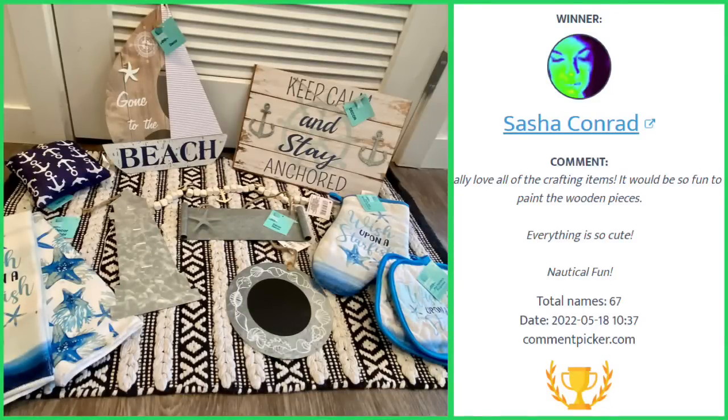Congratulations to Sasha Conrad — you are the winner of my nautical themed giveaway! I know you're always watching all my videos. I really appreciate you and all your support. I do ask that you please message me by May 22nd, which is a Sunday, to claim your prize. I will put my email down below so you can contact me and claim your prize as soon as possible.